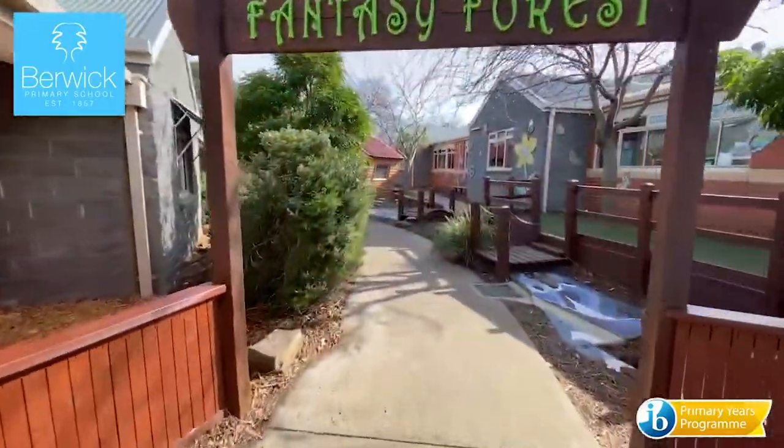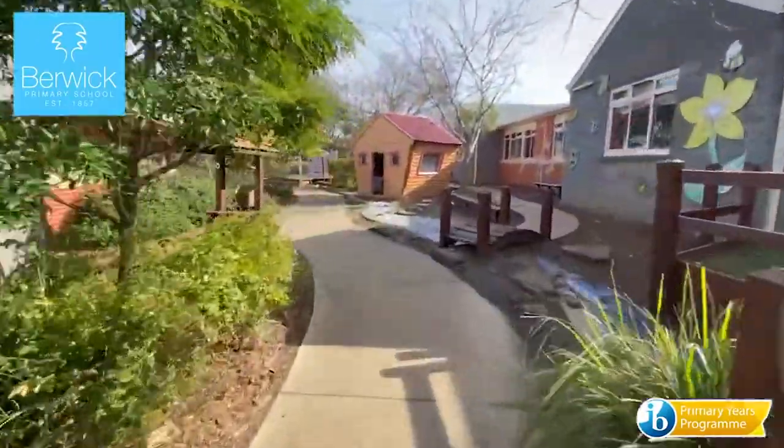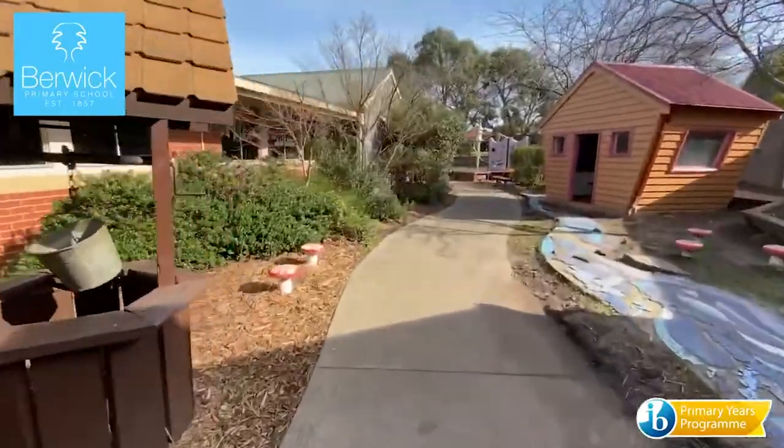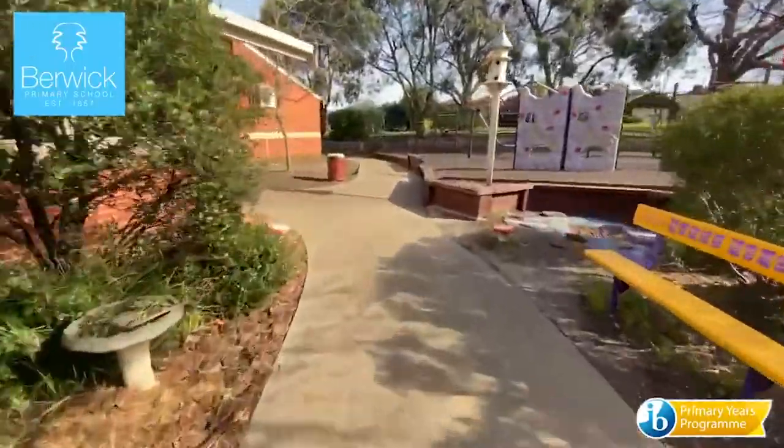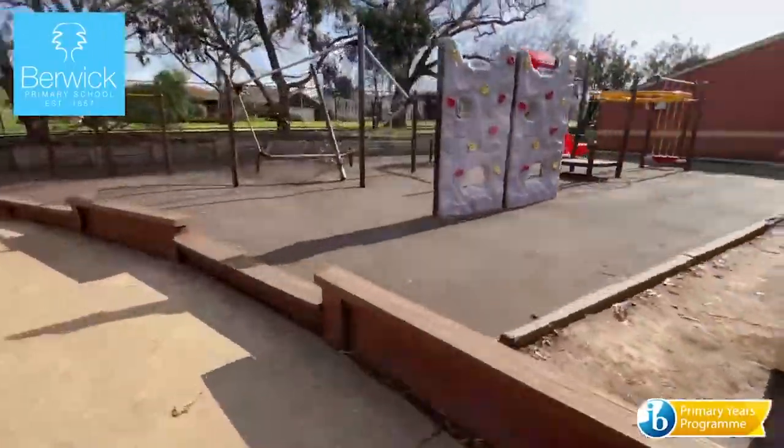Whether it's outside in the fantasy forest or inside the classroom, we endeavour to ignite the curiosity in the students and engage them in their learning. We encourage investigating, questioning and exploring in a journey of discovery.